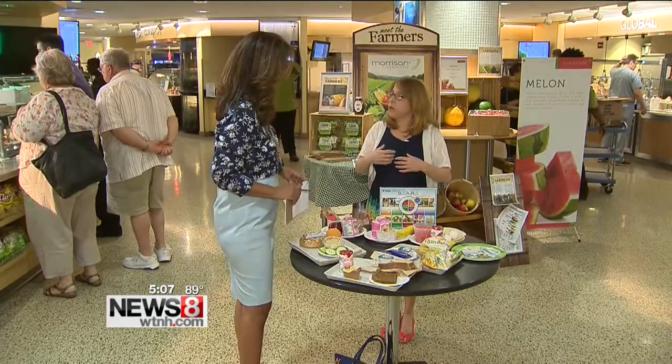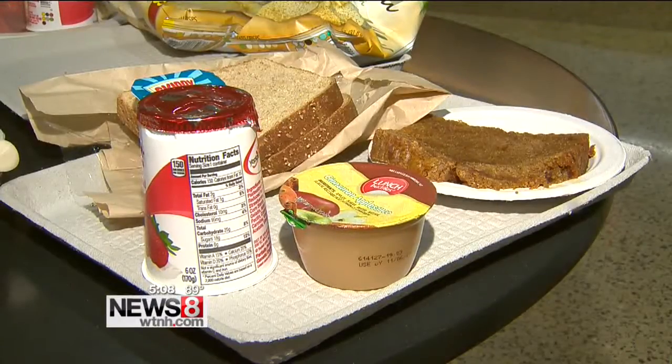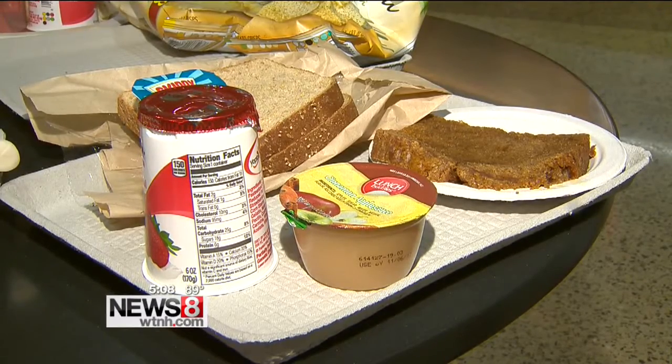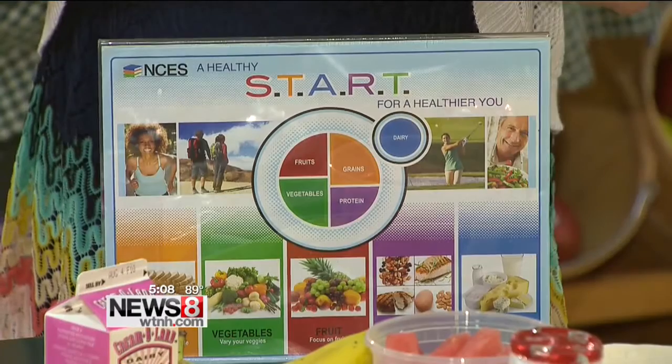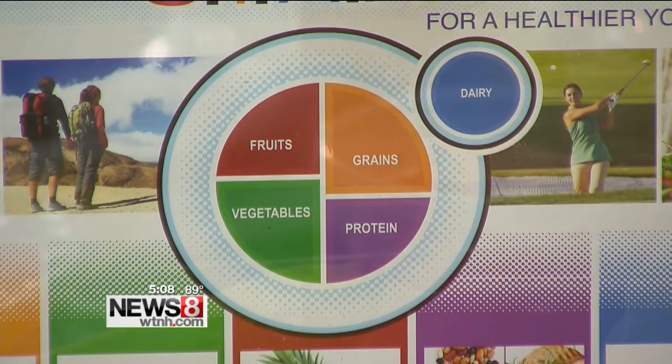Registered dietician Ellen Liskoff at Yale New Haven Hospital says ideally, plan ahead of time. Your student gets a more balanced jumpstart to the day — it's important for learning, concentration, and it's even been linked to better grades and overall nutritional status. She recommends serving up as many of the food groups as possible: carbs, whole foods and grains, veggies, lean protein, and dairy.